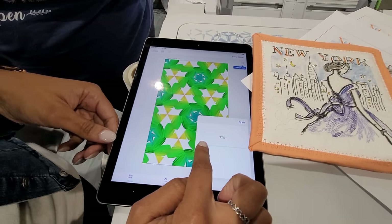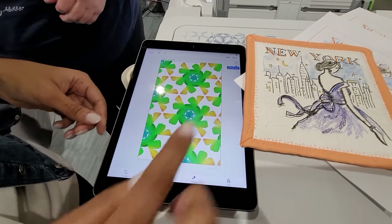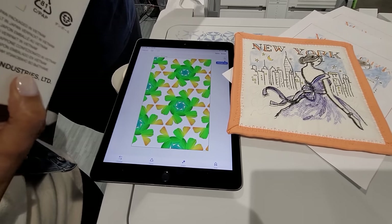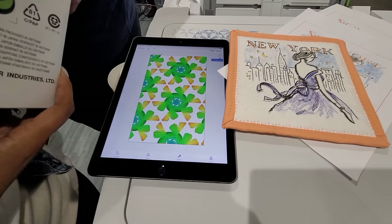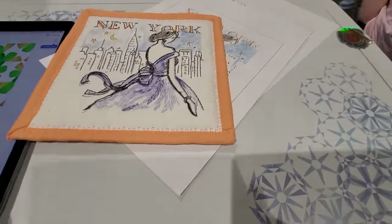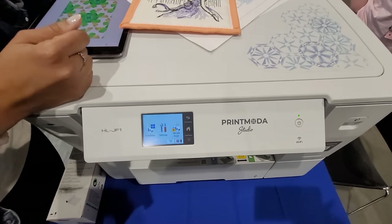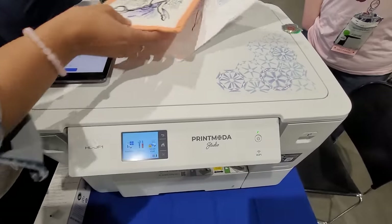What's the largest size I can print? The width is going to be 11.6 inches, and as long as it's under 5.4 yards, it's a continuous strip. So this is the Print Moda Studio printer — they're printing direct to fabric. This is a Brother product.